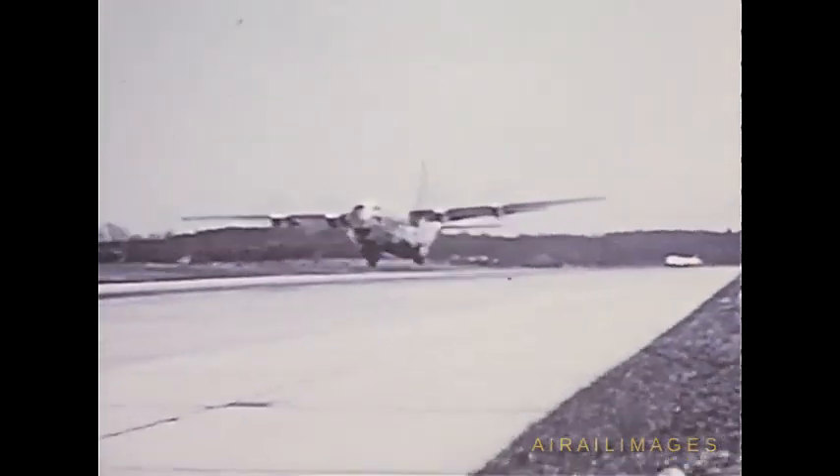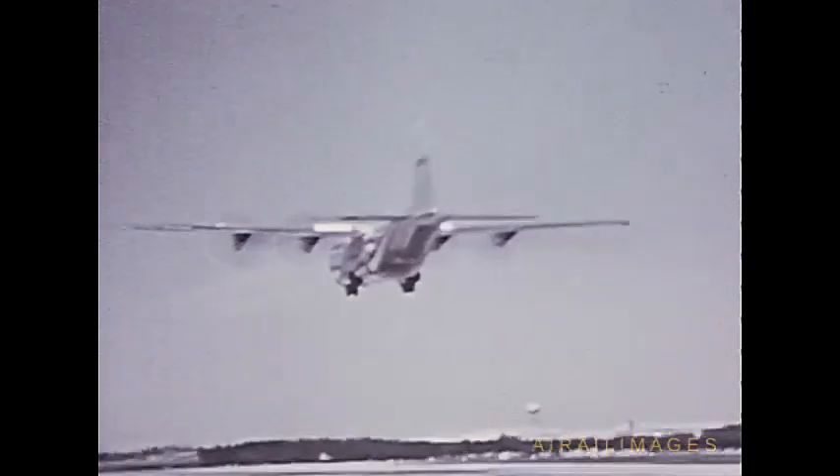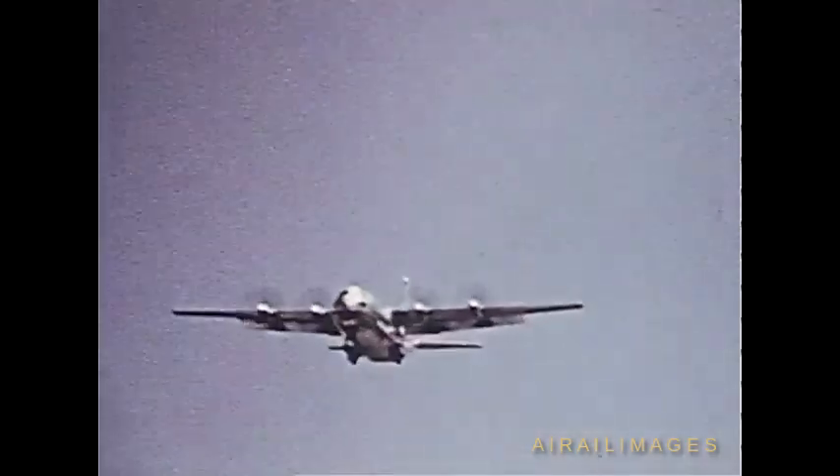The first production C-130 took off on its maiden flight on April 7, 1955. Only about 800 feet of runway were required for the takeoff. The plane was in the air one hour and seven minutes. During this flight, landing gear and stall tests were satisfactory.